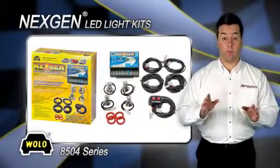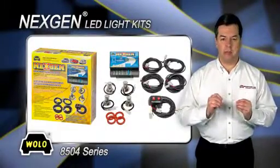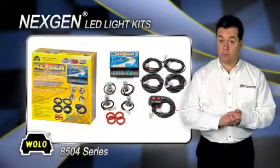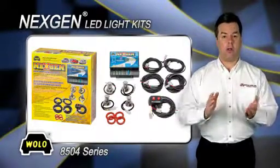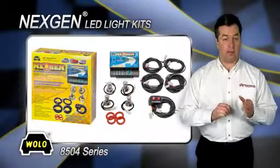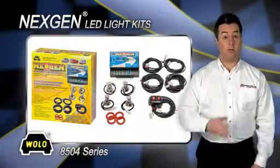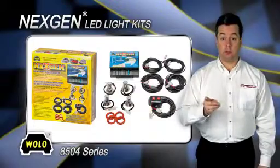Next Gen will provide the performance that emergency responders demand and construction vehicles that require a powerful warning light system. All LED heads have a clear lens with eight omnidirectional Gen 3 LEDs that are available in clear, amber, blue, and red.